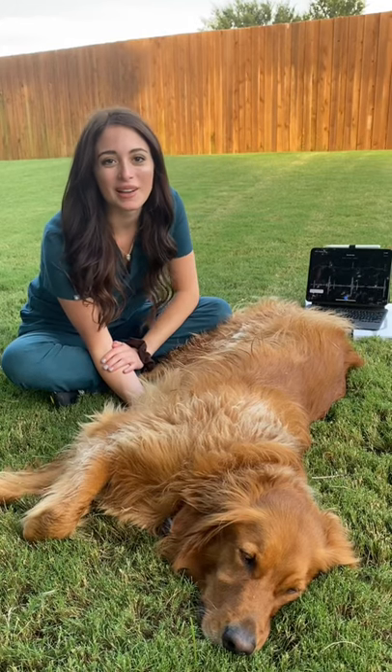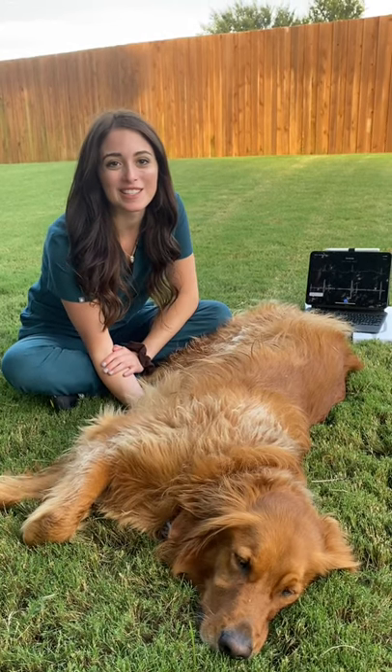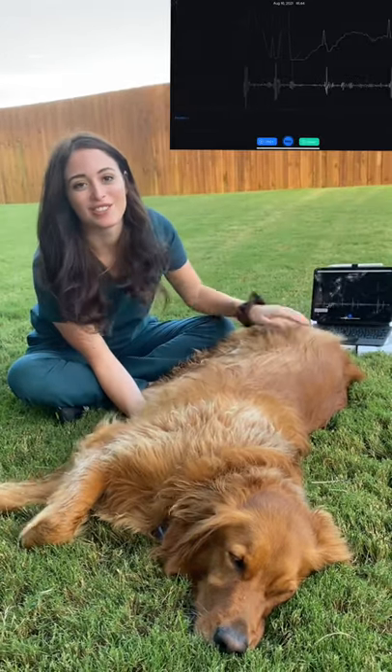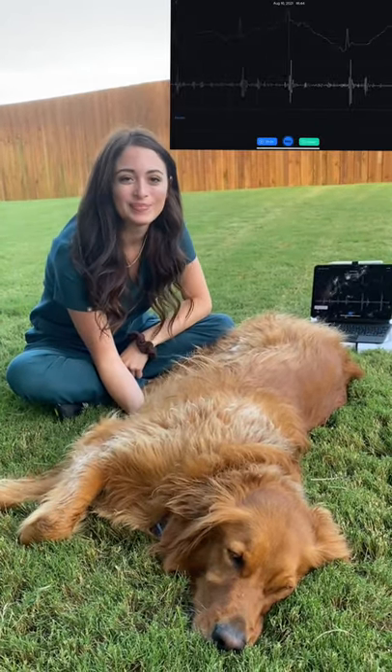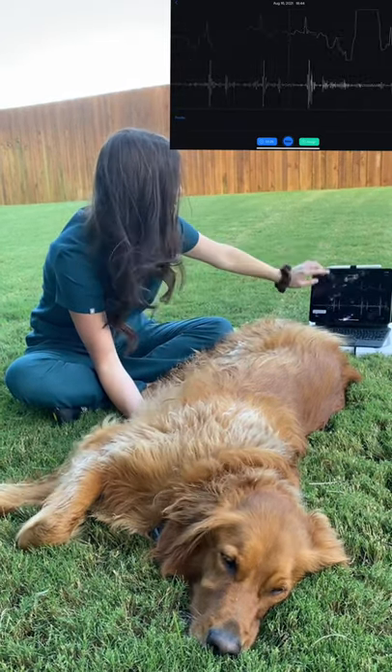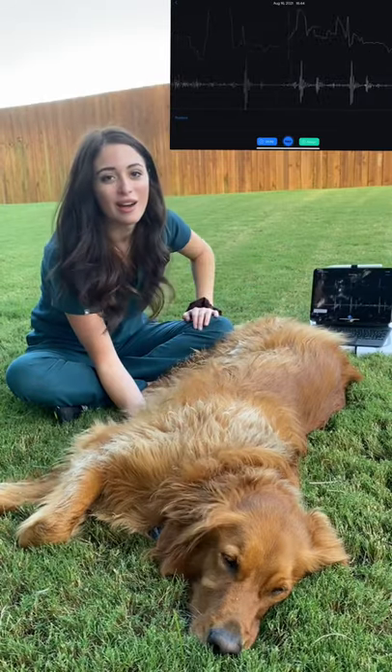It's Dr. Ellard here with the Echo Duo Stethoscope and ECG monitor. Right now, Duke is pretty relaxed, so his heartbeat isn't very high. You can see it right over here — we can have the ECG tracing and the sound for the heartbeat.